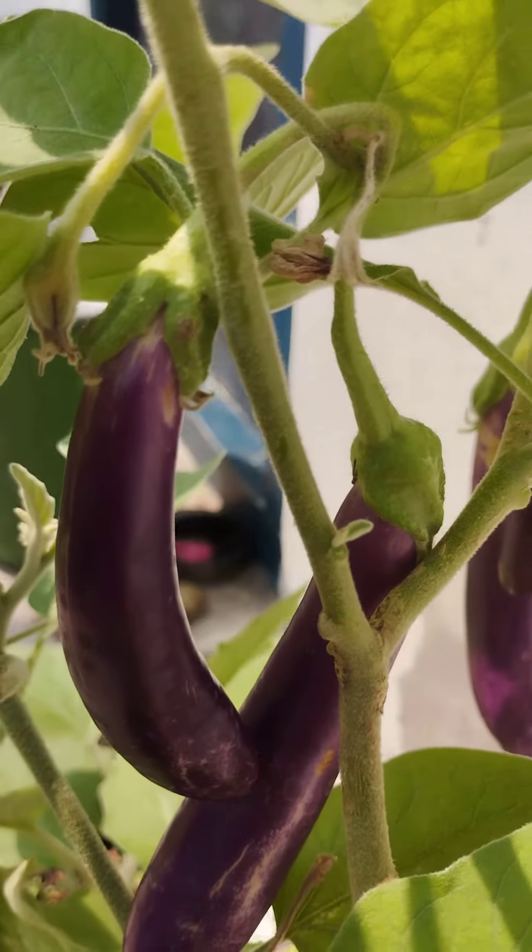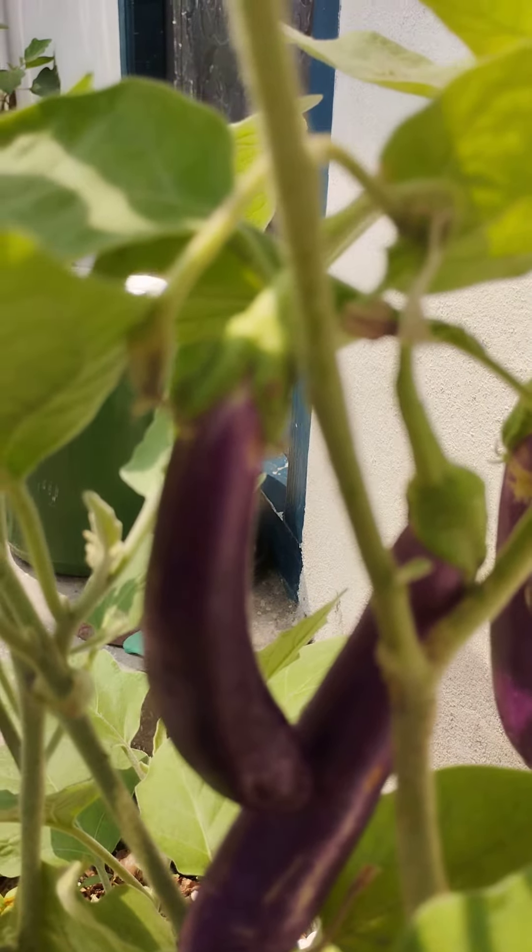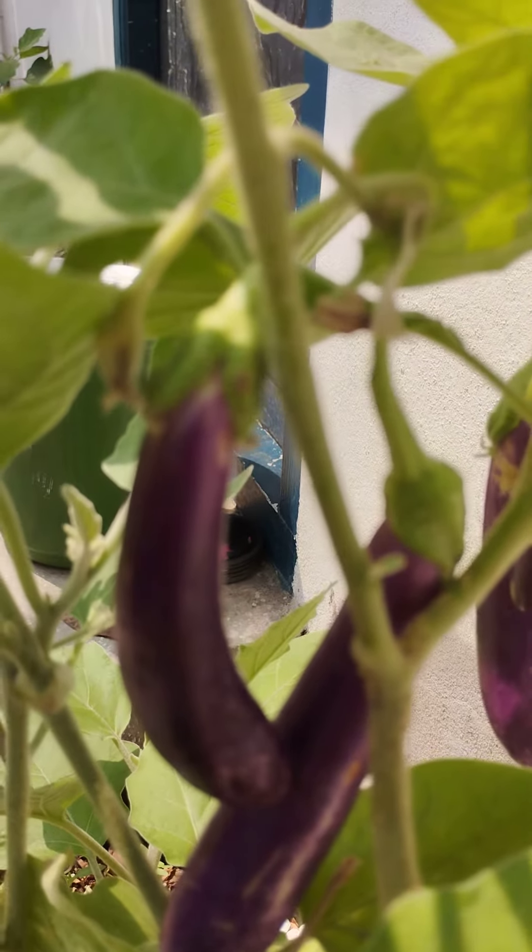Green environment is so important — if you do gardening daily, you will get good health.